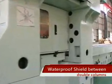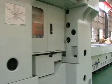Waterproof Shield Between Double Columns: This machine is equipped with an elegant and beautiful waterproof splash shield between the double columns. The shield has supreme waterproof capability, effectively stopping water spray and chippings, making the working environment very easy to clean and maintain.